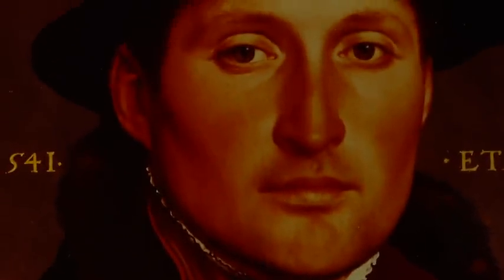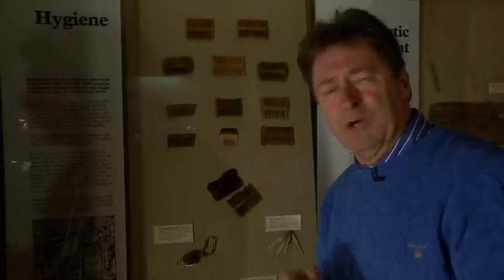You can see the sort of ink pot on this painting here by Hans Holbein the Younger — a rather smart gentleman in his office with his ink well. You may have thought that personal hygiene would be pretty low down on the list of priorities for a sailor on a Tudor warship, but you'd be wrong.